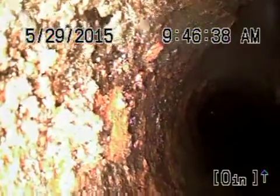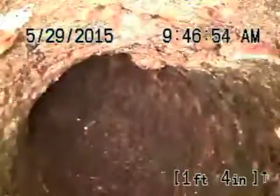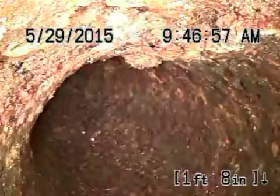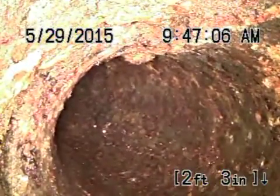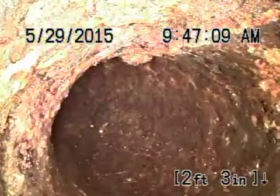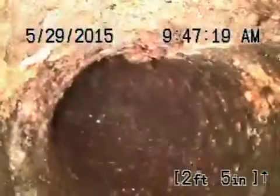All right, we're going in floor drain K. It's in front of the rental cars. That is not what I'm going in — nope.